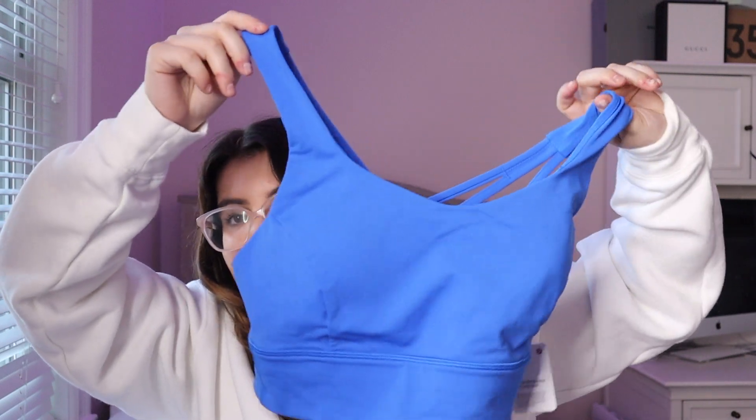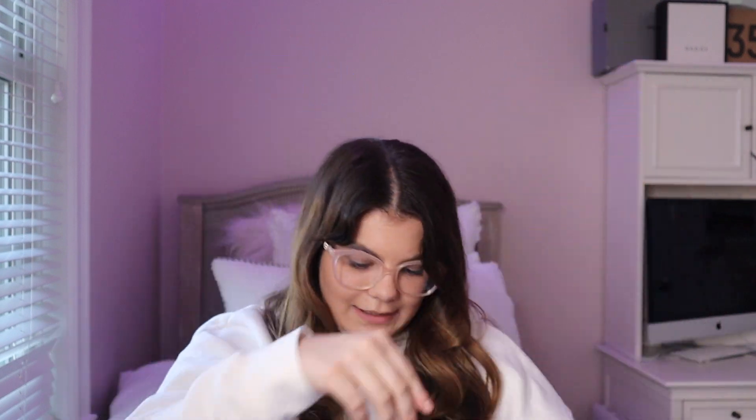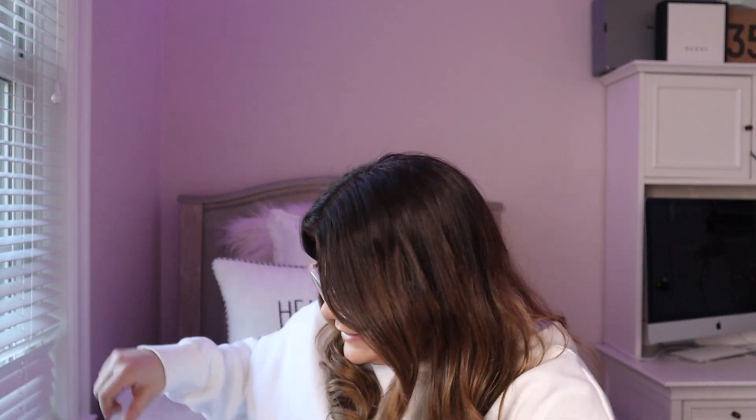The next sport bra I got is this blue one. This is their new color that they just launched, and this is called the Free to Be Serena Bra. I got it purely because of the color — I absolutely love it.